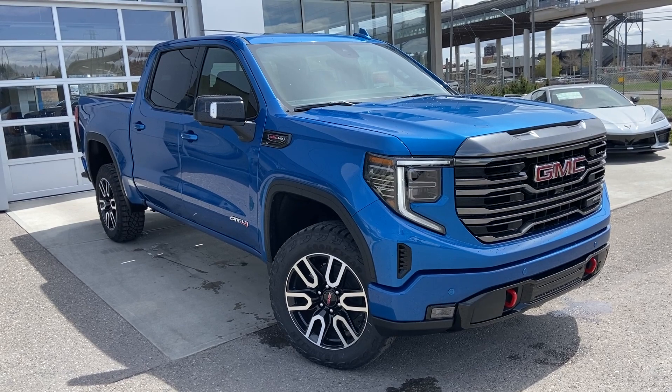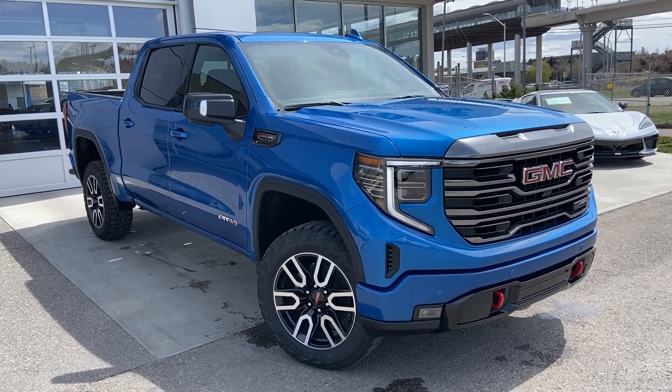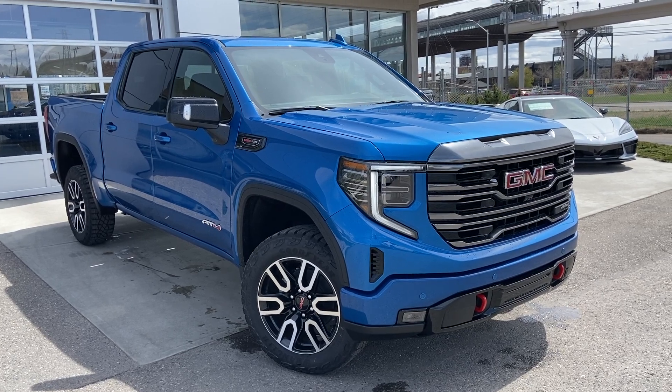Thank you for taking the time to watch this brief walk around video on the brand new 2022 GMC Sierra AT4. Any questions or inquiries, please contact our sales team.